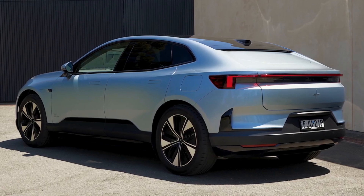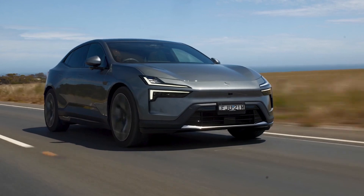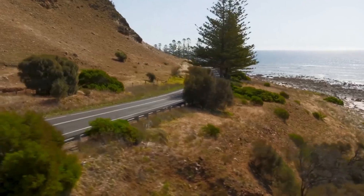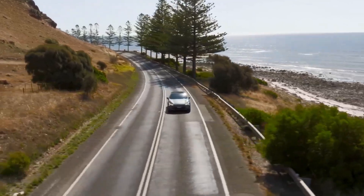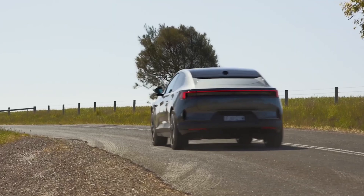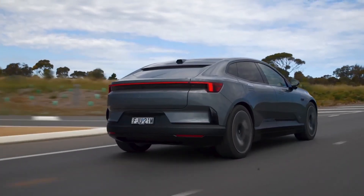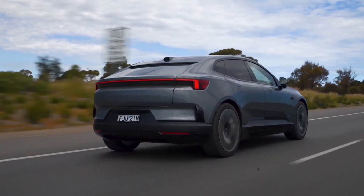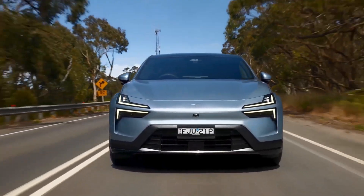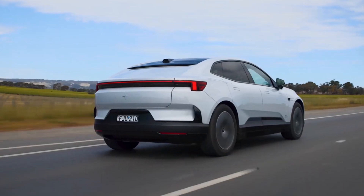A rear-window-less design with a cutting-edge digital mirror camera boosts aerodynamic efficiency, cutting drag while offering a crystal-clear rear view. Weighing 4,900 pounds, it's agile — the optional performance pack adds Brembo brakes for razor-sharp stops. Charging at 200 kW zaps it from 10 to 80% in 25 minutes, and OTA updates keep software fresh, though adjusting to the camera-based rear visibility takes a moment.